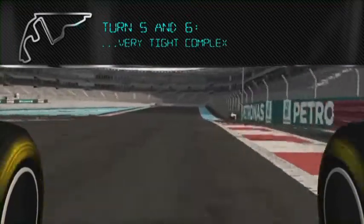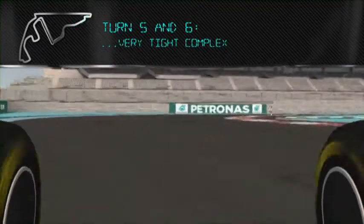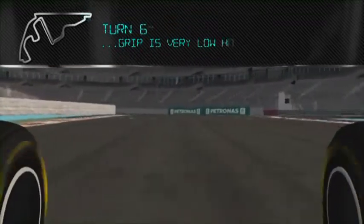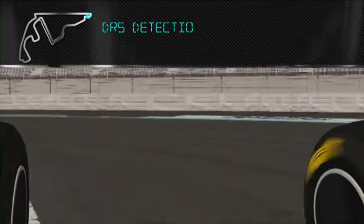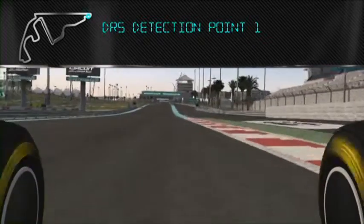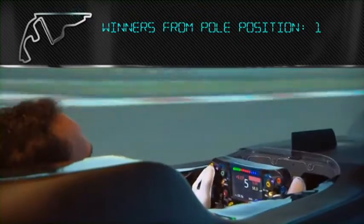Then braking down into this tight complex here, where the stadium is. The grip is very, very low. Into turn six — nice and wide on the way in. Really important on the exit because you have such a long straight here where the DRS is used.